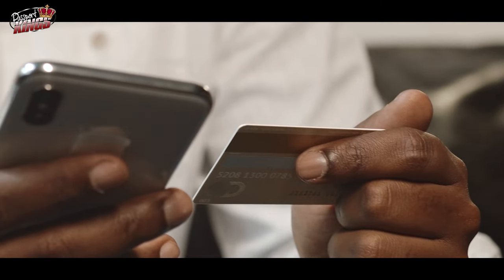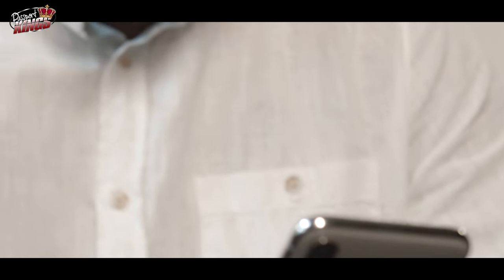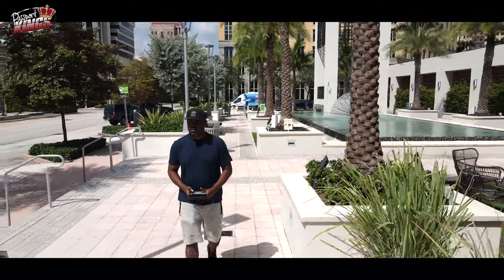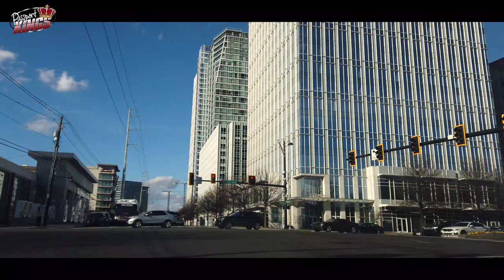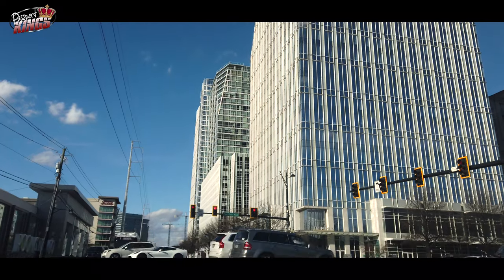So how do you turn your receipts into cash? According to FetchRewards.com, exchange points for free gift cards by going to the rewards page and scrolling through the options under Use Points. You can redeem points for gift cards when you accrue as few as 3,000 points. Gift cards are available in set dollar amounts, generally ranging from $3 to $50, including regular Visa or MasterCard gift cards.